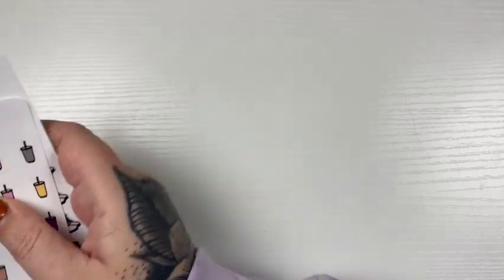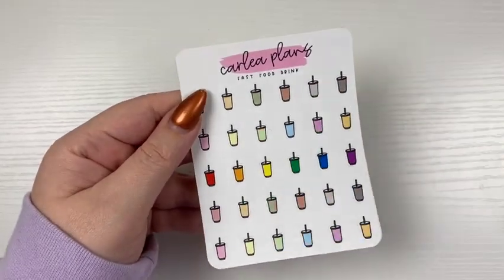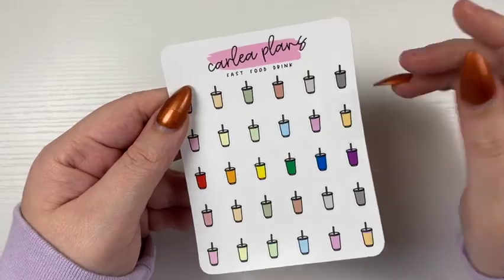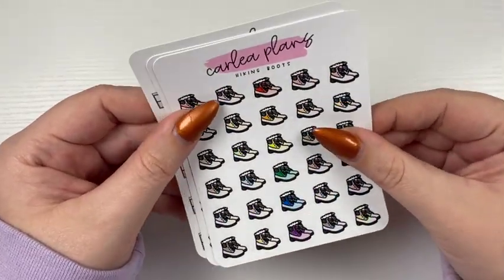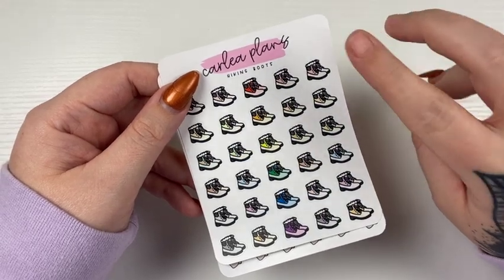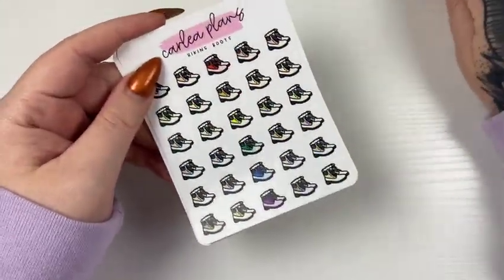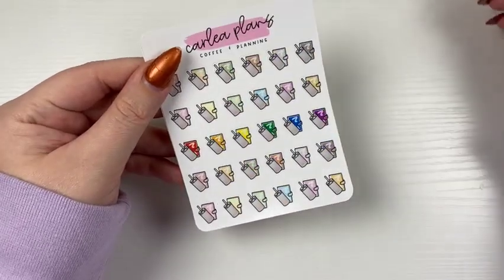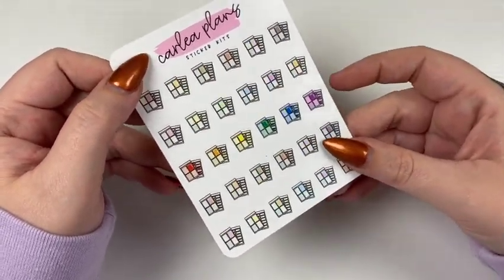And then I have some random icons coming — a couple requests. I did have a request for just plain fast food sodas, so that is what is coming to shop. These are in any of the colorways — all of them are colorway icons, so you can get them in neutral, pastel bright, or all three, or the color of the month. That was the fast food drinks. And then hiking boots, coffee and planning where the planner changes color, and then I do have sticker kits.